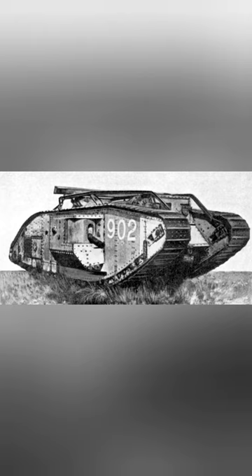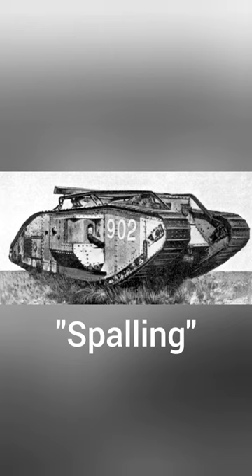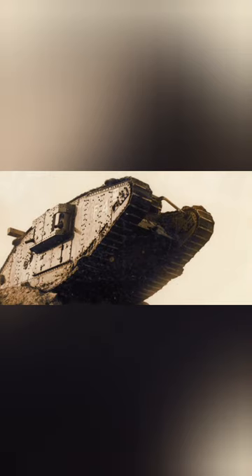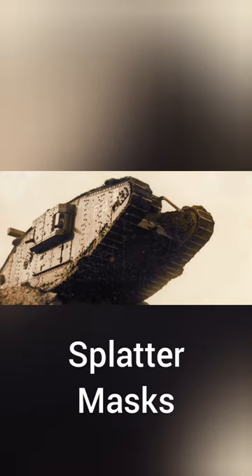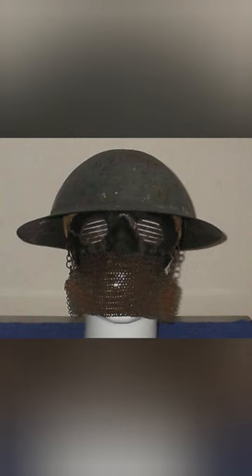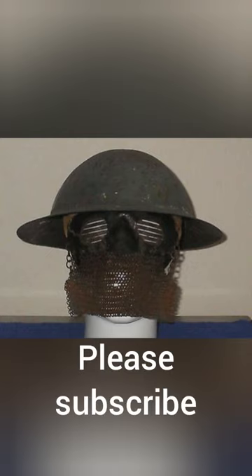The consequence of this was an effect known as spalling, where pieces of metal would fly off inside the tank as a result of rounds hitting the outside. Therefore, medieval-looking splatter masks were developed for use by tank crews. Although not perfect, they were a clever early response to a newly emerged problem, and when combined with a helmet, did provide some protection.